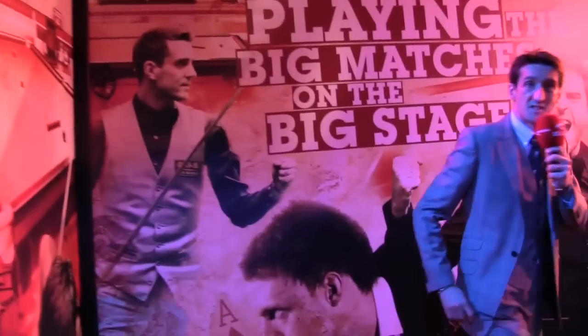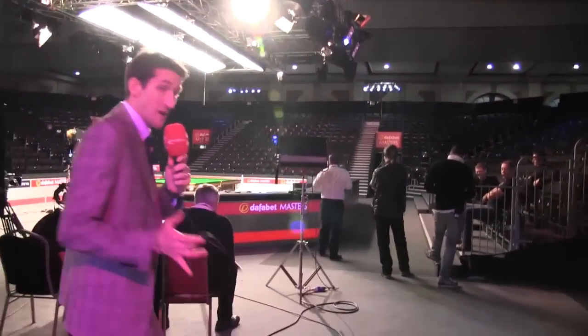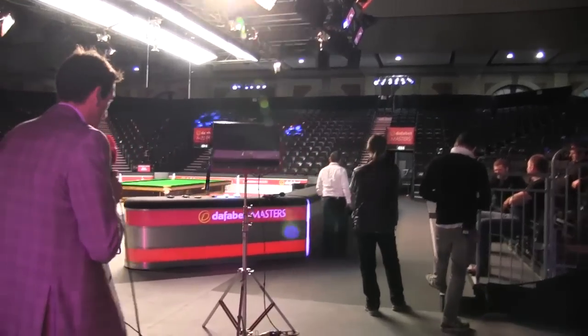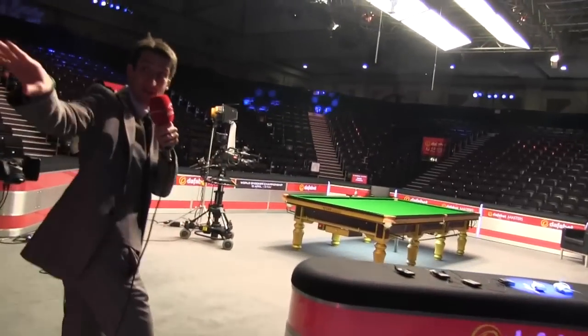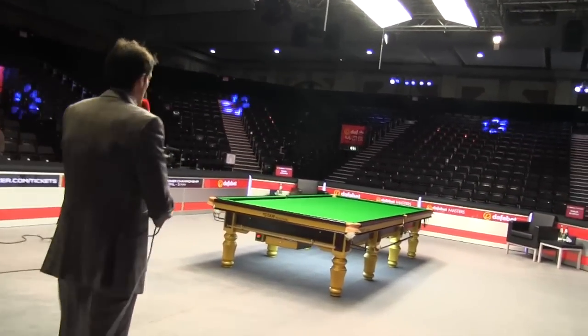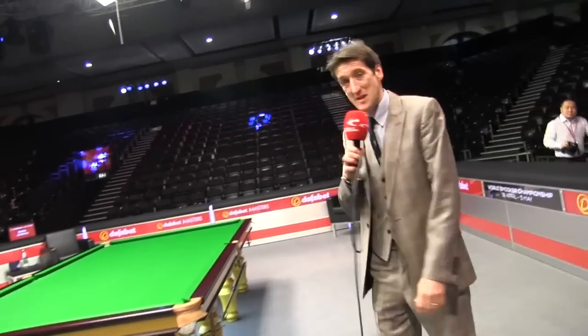And then this is it — this is the big walk. The crowds have been so good here at Ali Pally this week that most of the time the players will be walking on down the stairs, but they do have that other walk-on which the referees sometimes use. So this is it — this is where the magic happens.